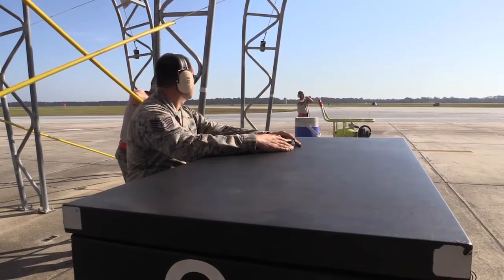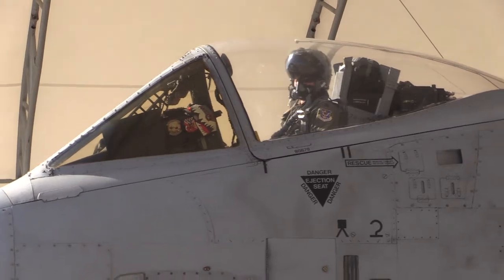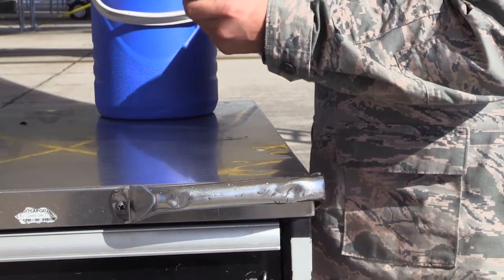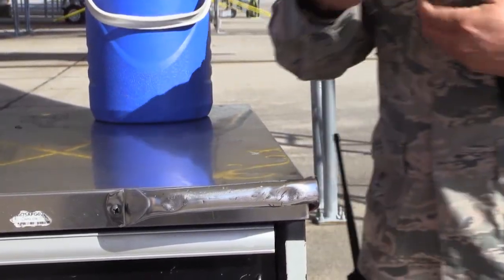We're just walking around and kind of doing some inspections on some random aircraft that are getting ready to launch out. Checking post loads, checking forms to make sure forms are done correctly.